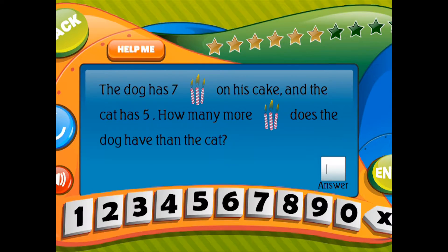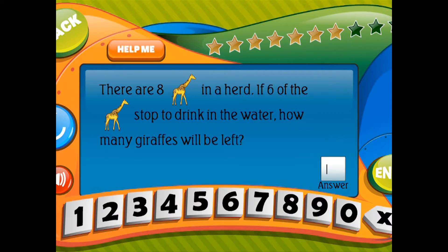There are 8 giraffes in a herd. If 6 of the giraffes stop to drink in the water, how many giraffes will be left?